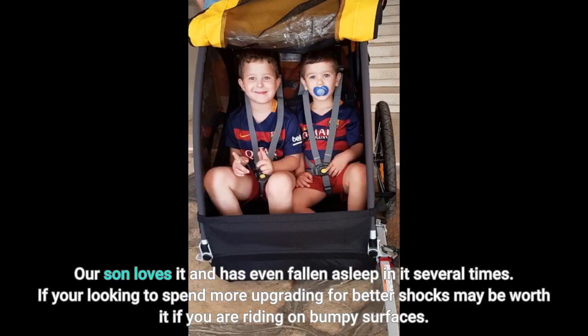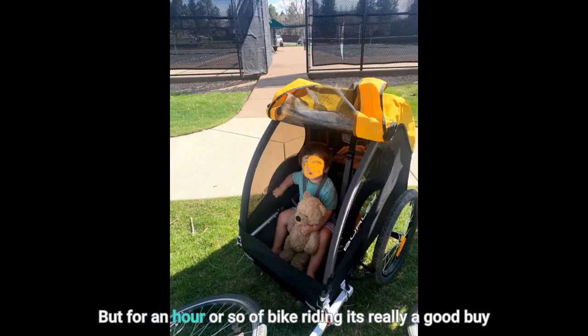If you're looking to spend more, upgrading for better shocks may be worth it if you are riding on bumpy surfaces. But for an hour or so of bike riding, it's really a good buy. Great way to tow the kiddos.